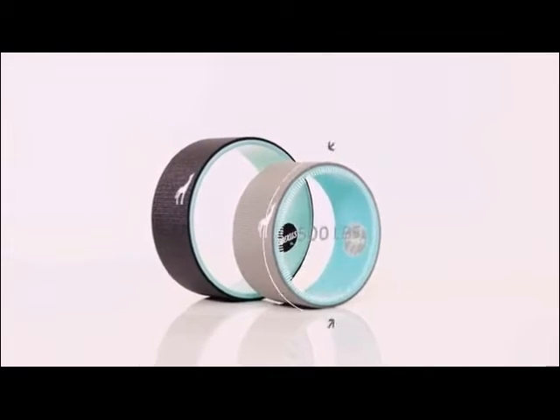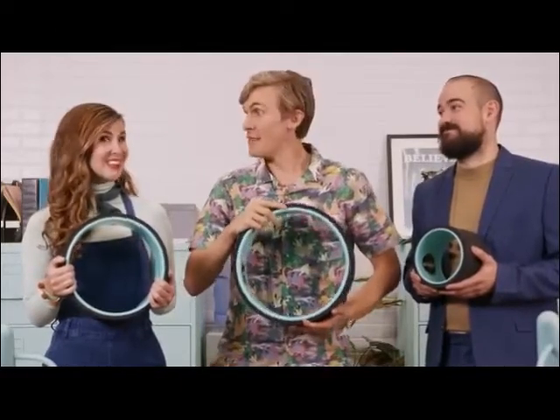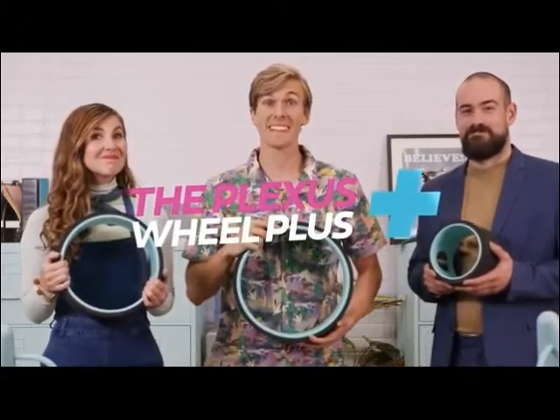Feel like you don't need all that Plus? The Blue Original might suit you just fine. And our happy back guarantee means if you don't like it, send the dang thing back for a full refund. So if you have a back, the Plexus Wheel Plus is for you.